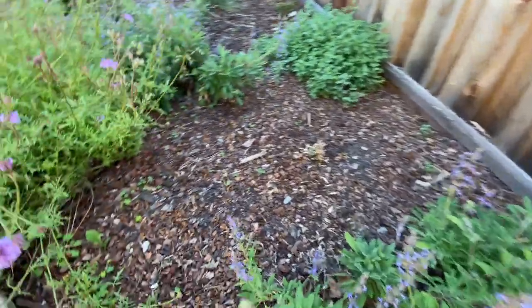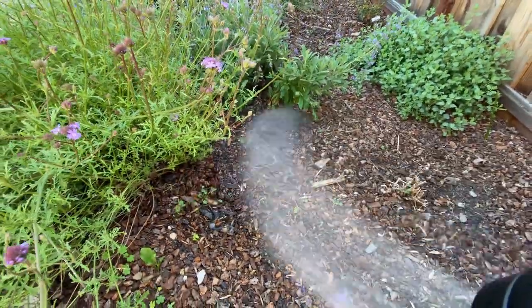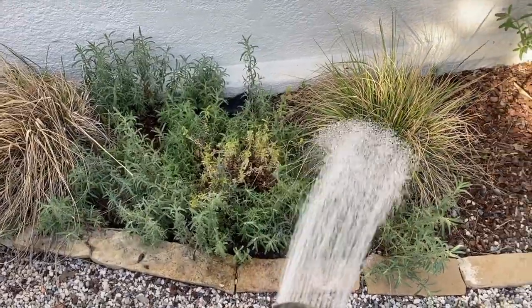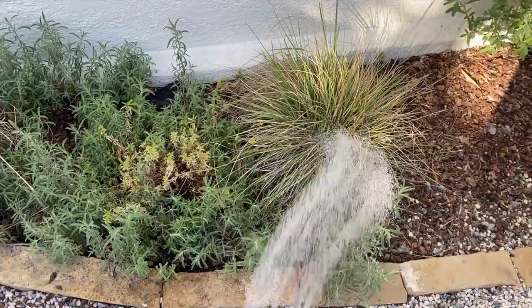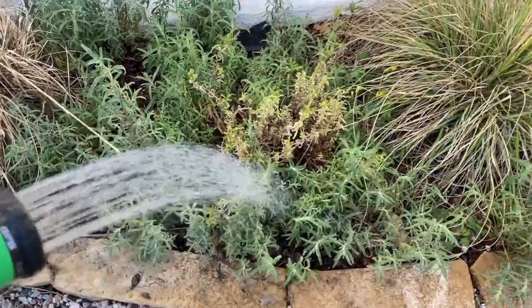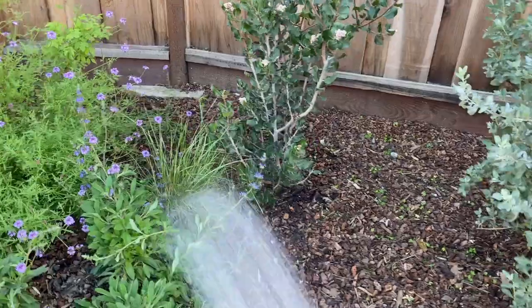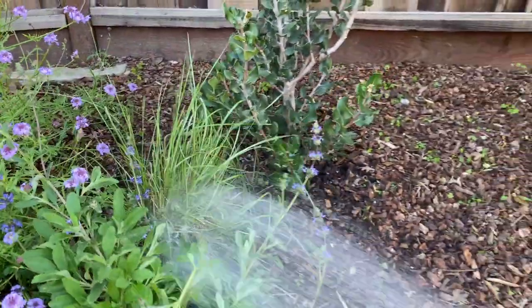We care for our garden in a pretty low-key way. In the summer months and drier months, we try to water the garden about two or three times a week. We don't water it very much, which was part of the reason we wanted to do mostly native plants. In the wet months, we don't water it at all.